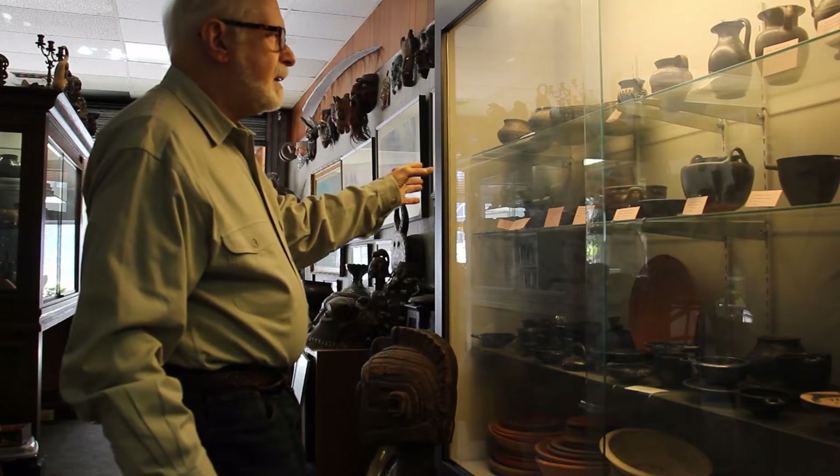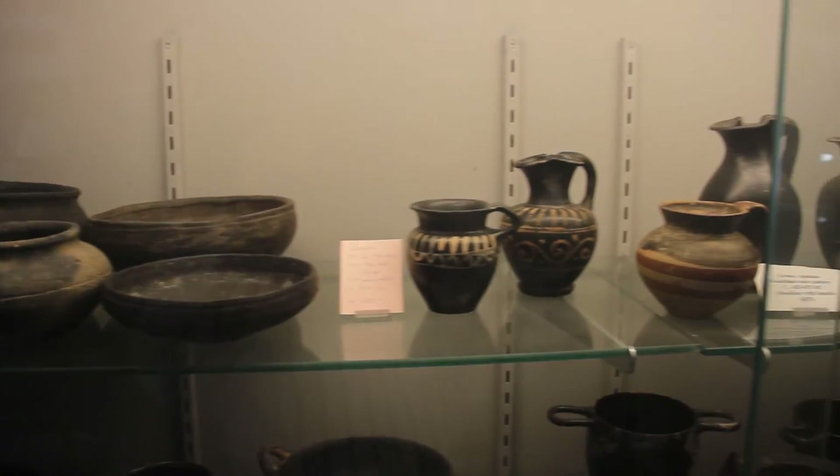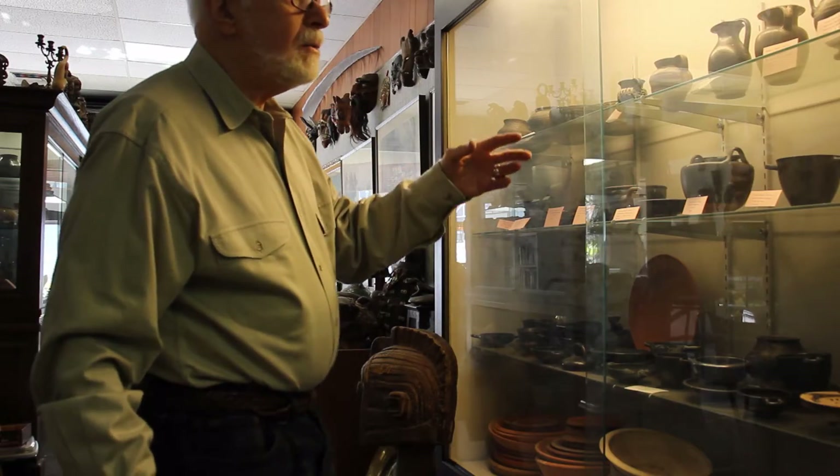You'll now see Greek pottery. This is all tableware that would be used in a normal Greek household. Like I said, the more money you had, the more fancy it was.